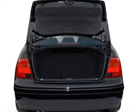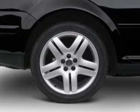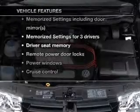Anti-lock brakes help you bring your vehicle to a safe stop. There's nothing like a sunroof on a nice day. And memory settings make for a more comfortable ride. Plus, enjoy these notable features that are included in this vehicle.